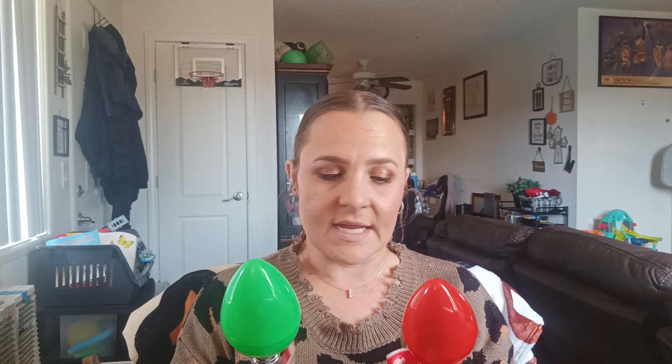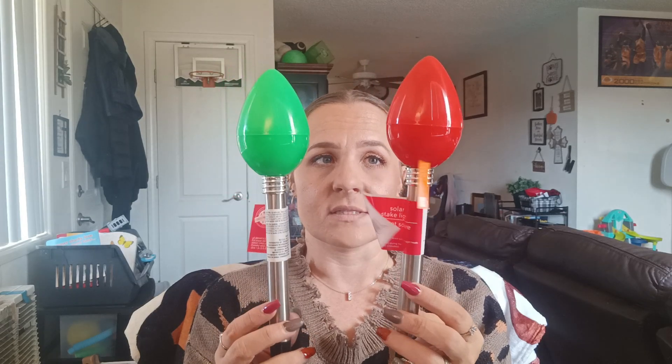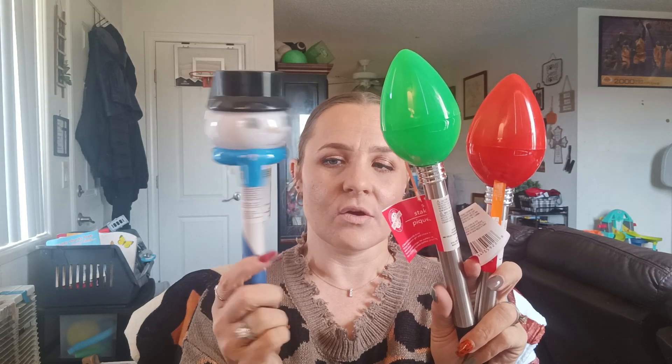I picked up some more of these yard stake things — solar stake lights. I got one in red and one in green. Make sure you always check for the little stake pieces because sometimes they don't have them. I'm going to put these in my flower pots outside. And then to go along with that, with my snowman theme, I got the snowman stake. So these two are going to go in one flower pot and this one in another, right next to each other, to go with my snowman theme.